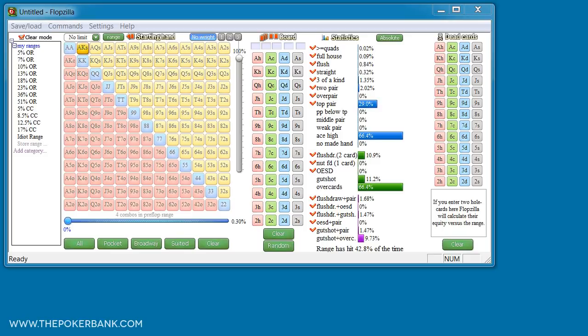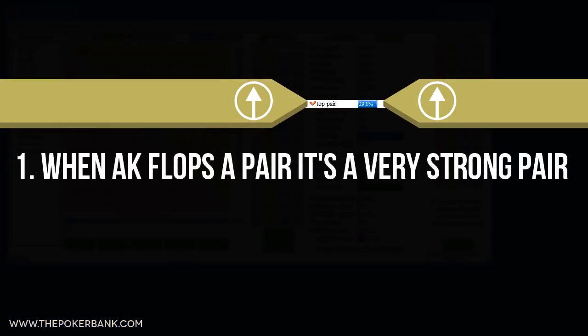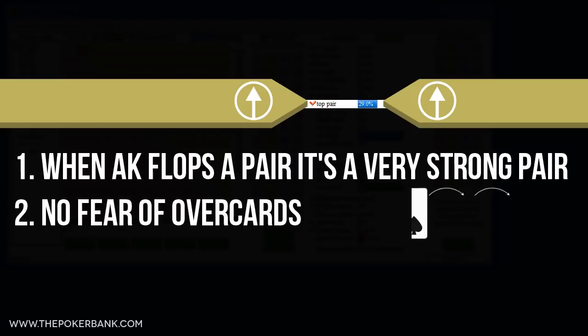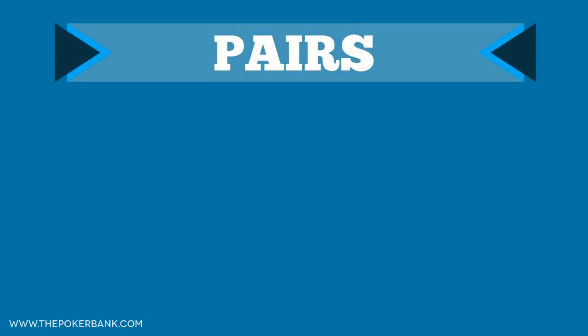Let's talk about single pairs for a moment. Ace King in general flops a single pair 29% of the time, and all of those pairs are going to be top pair top kicker, which means a couple of things: single pairs with Ace King are inherently very strong; single pairs with Ace King don't need to worry about over cards on the turn or river; and when Ace King flops a single pair, the flop usually looks like a standard c-bet type of board. These points may seem basic, but they are oftentimes overlooked.